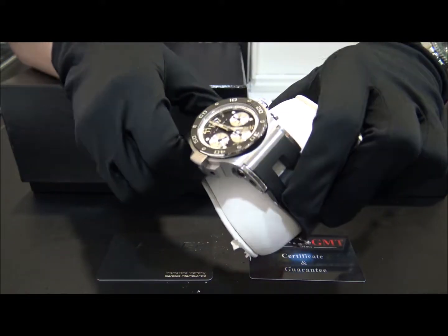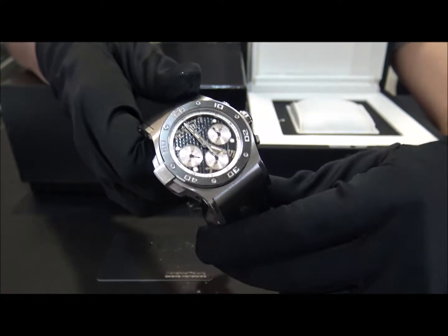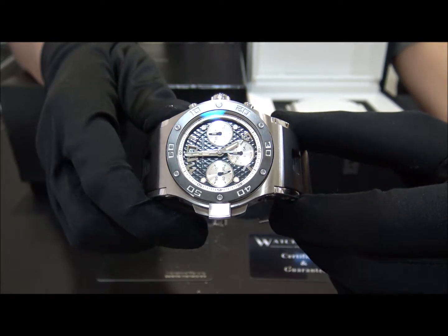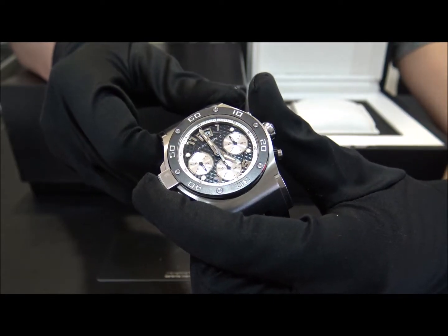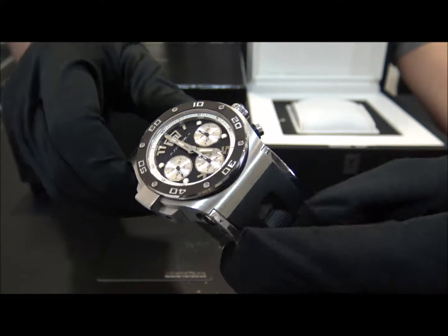This model is the Explorer Abyss Chrono with reference AB07 in stainless steel from 2017. The size of this watch is 47mm and the watch is in perfect condition, never polished.